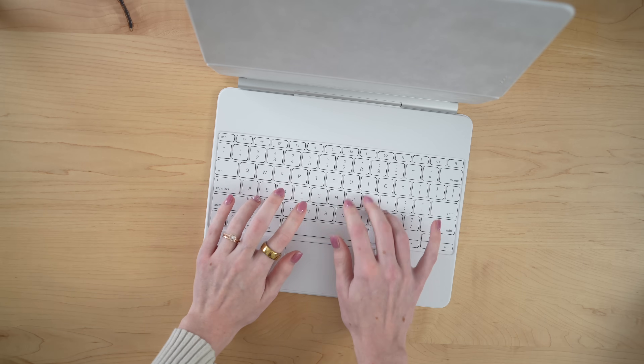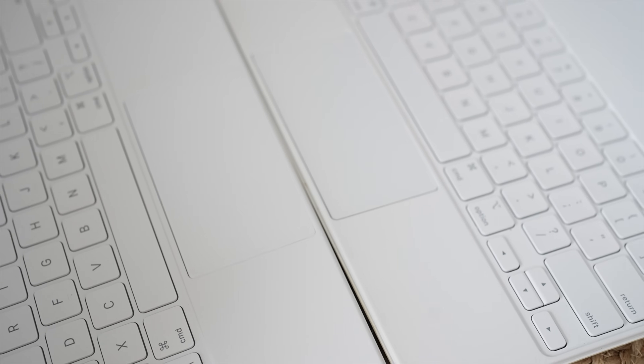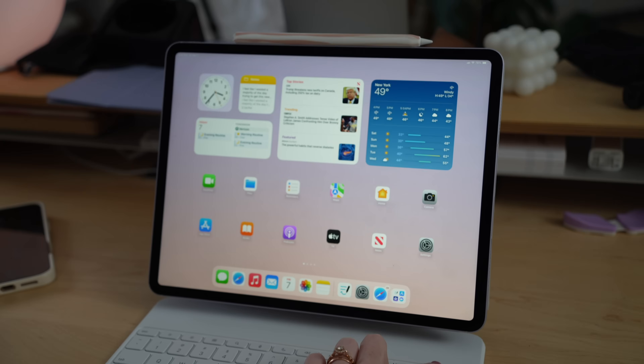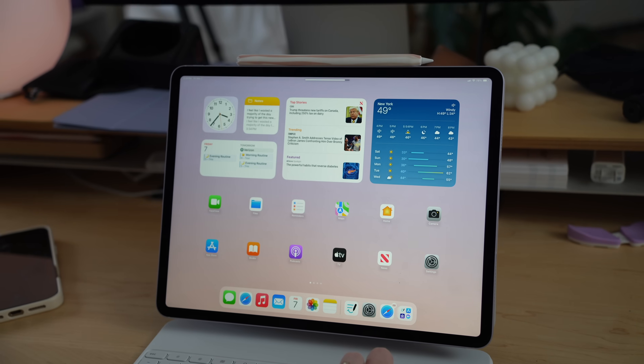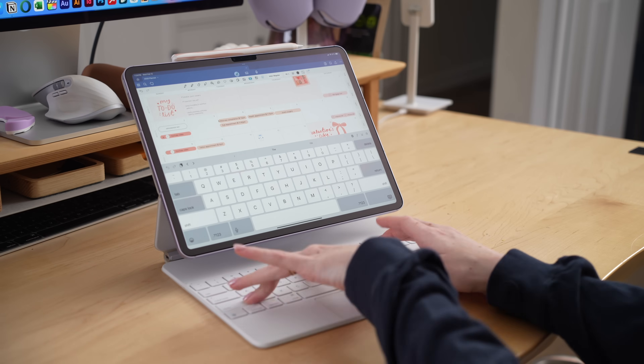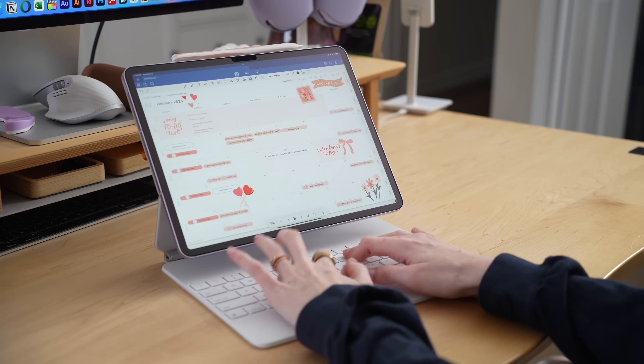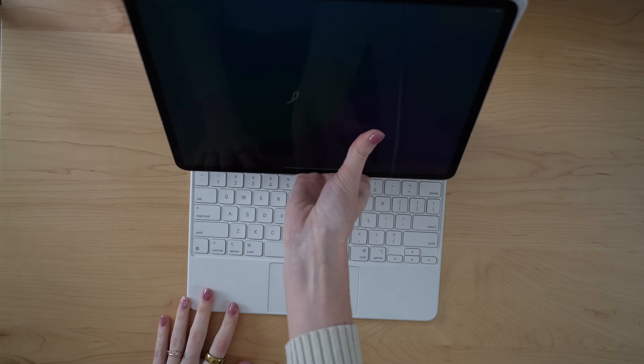So who actually benefits from the new Magic Keyboard? Quite a few people. If you need to type a lot, this is a no-brainer. The addition of function keys and the larger trackpad finally makes accessing those essential controls effortless, especially for writers and students. The ability to jump between keyboard and touch-based workflows without friction is huge. This is best for content creators and designers, and even students who prefer handwriting their notes. If you love the flexibility of an iPad but don't want to give up a true keyboard experience, the Magic Keyboard bridges that gap. Anyone looking for a hybrid iPad setup should check it out.